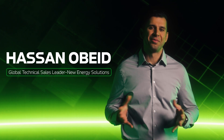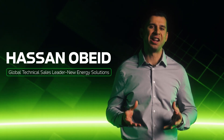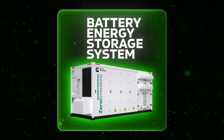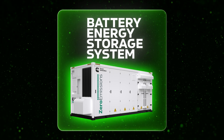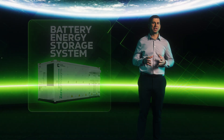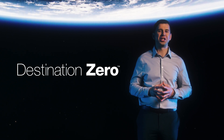With our latest offering, Cummins is poised to make an even greater impact in this pivotal transition. I'm Hassan Obeid, and I'm proud to introduce Cummins Battery Energy Storage System, our latest innovation in energy storage, designed specifically for stationary applications. Our BESS offering is more than just a product launch — it marks a powerful step forward in our Destination Zero strategy, an ambitious initiative to achieve zero emissions across our products and operations. We're not merely envisioning the future of clean energy, we're actively building it.